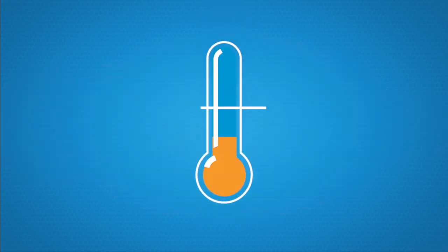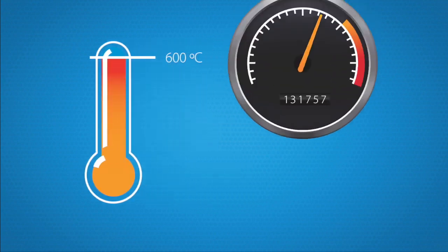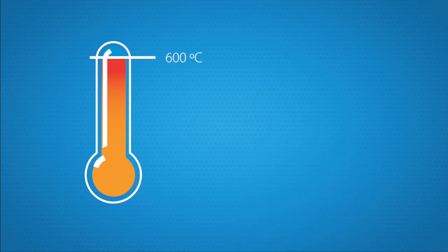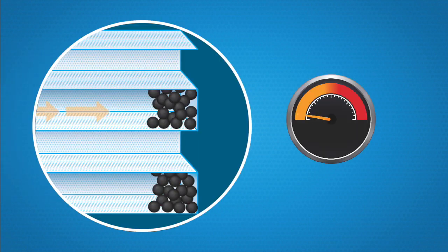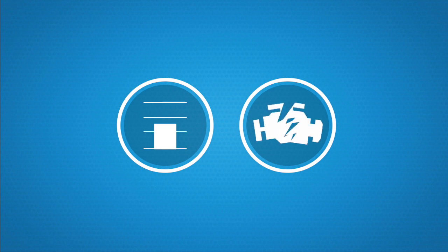This combustion process is also known as regeneration. A temperature of approximately 600 degrees C is required to ensure effective combustion, which is often only achieved under extremely high engine load. During short journeys or city-centred driving, the temperature does not reach any higher than 400 degrees C. As a result, the filter remains full, and the electronics try to regenerate. This increases fuel consumption, and moreover, the functioning of the diesel particulate filter suffers. It can be the case that the blocked filter reduces engine power, or causes damage to the engine.